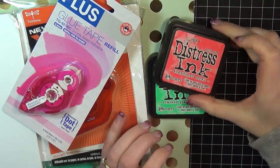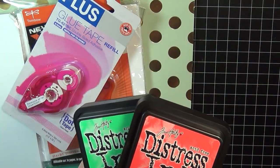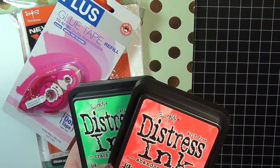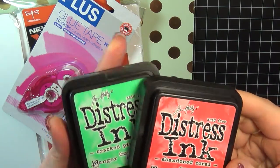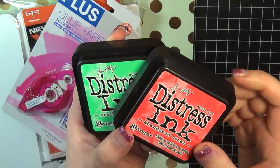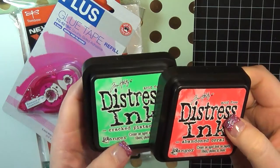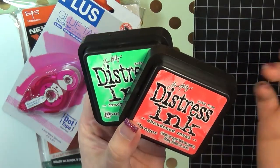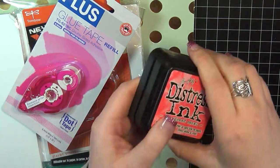First off, I did go ahead and bite the bullet and buy the newest Distress Ink colors. I was going to wait to get the minis, but I'm still debating back and forth on whether or not to convert over to the minis — I've mentioned this before. But I went ahead and picked these two up from Butterfly Reflections Ink. I did use them today on a project, so if you follow my blog, you'll see that coming up next week. These are absolutely beautiful colors — this is Abandoned Coral and Cracked Pistachio. If you haven't seen these yet, you're probably living under a rock because they're everywhere. Absolutely gorgeous and I'm happy to have them in my collection.